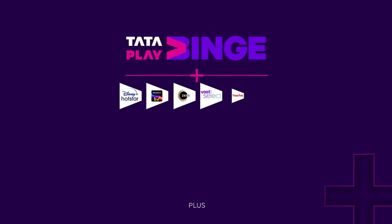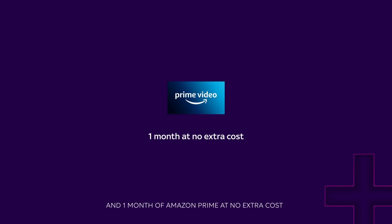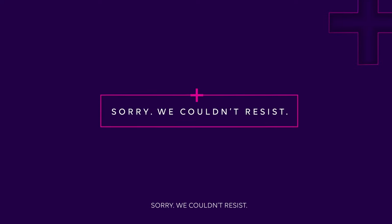Plus, one month subscription of Tata Play Binge with 10 plus premium apps, and one month of Amazon Prime Video at no extra cost. So that you can binge on binge. Sorry, we couldn't resist.